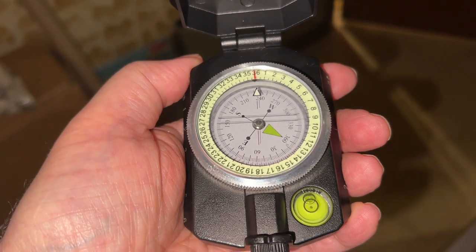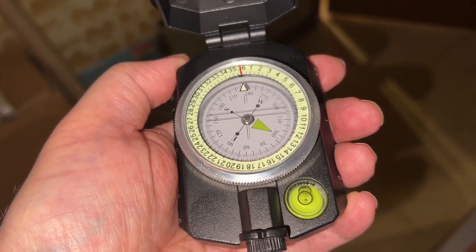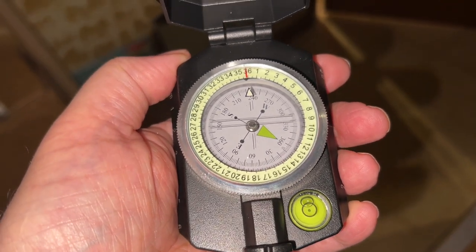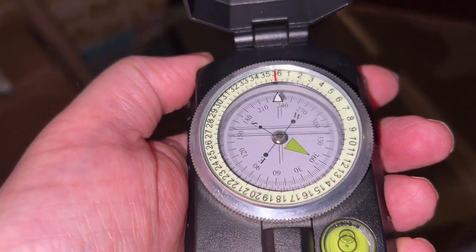Hi, everyone. I thought I might show you something interesting here. I'm standing outside my science room with all the magnets in it, and my compass, despite being easily two or three feet away from that wall, it's not pointed in the right direction.